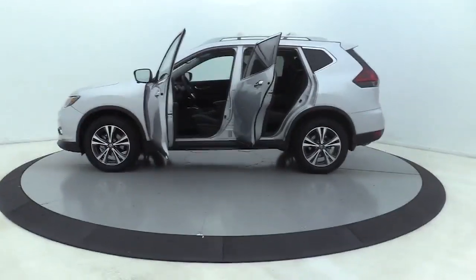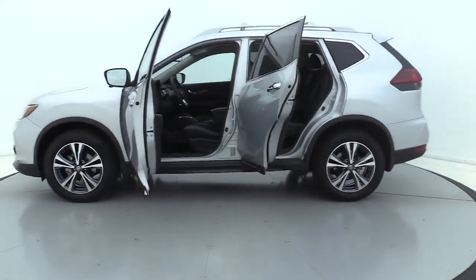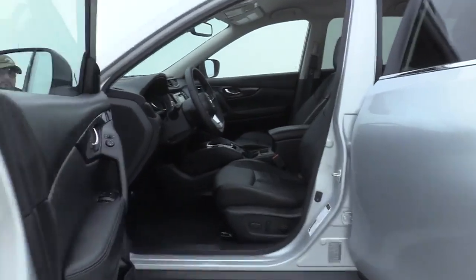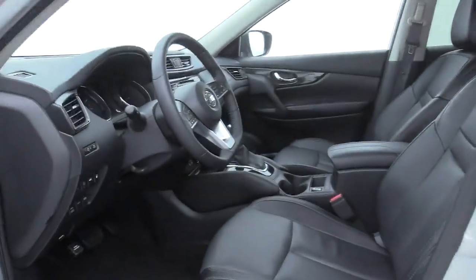This vehicle has less than 6,000 miles. Here are some of this vehicle's great options: navigation system, traction control, power liftgate, dual airbags, power steering.